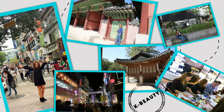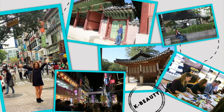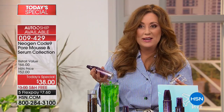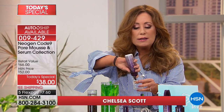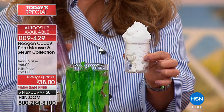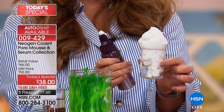Our passion at the Beauty Spy is searching out the latest innovation in skincare technology, and leave it to South Korea to be our stop today. A lot of people talk about lines and wrinkles, but men, women — whether you're 20, 30, 60, or 80 — we all have pores. In fact, we have over 20,000 pores on our face.